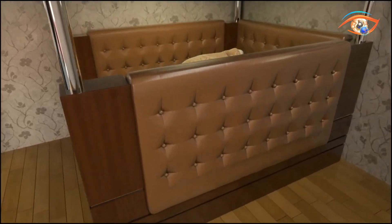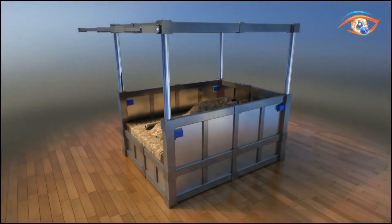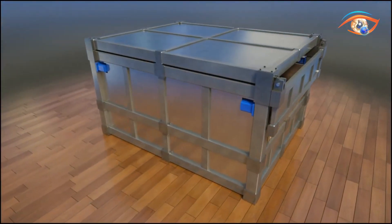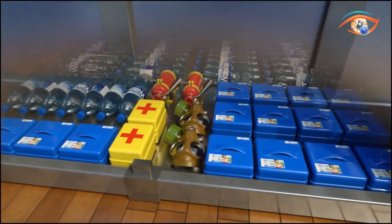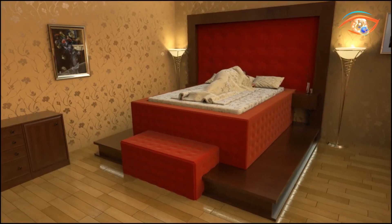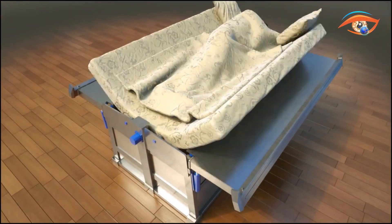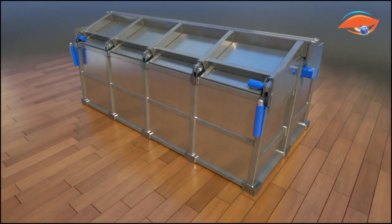While the idea is inventive, it has received mixed reactions. Some experts worry about the risk of injury or getting trapped inside the enclosed space. Others raise concerns about how comfortable or practical it is to stay inside such a small enclosed area, especially during a stressful event. Despite these concerns, the Dahir Insat Earthquake Bed represents a creative attempt to improve personal safety during earthquakes, though its effectiveness and feasibility are still under discussion.